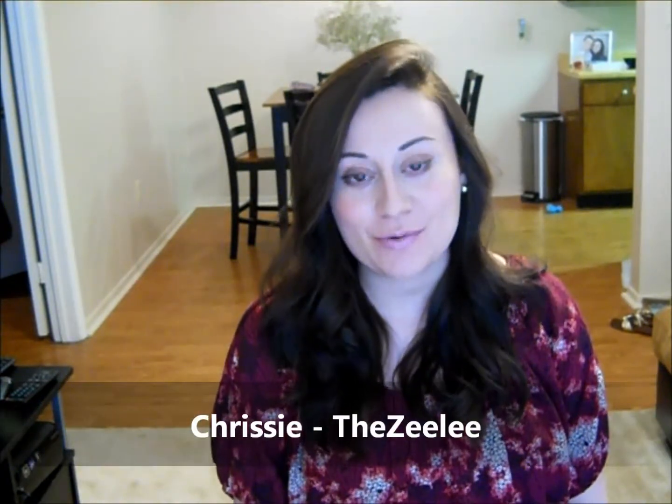Hi everybody, welcome back to the 411 Mamas. This is Chrissy, and I have a video today for you about how to incorporate healthy choices into your diet when you're pregnant.